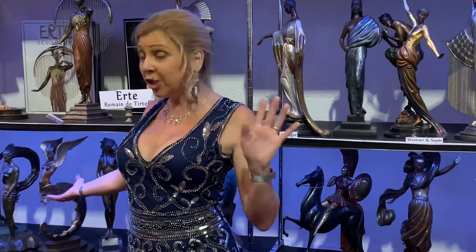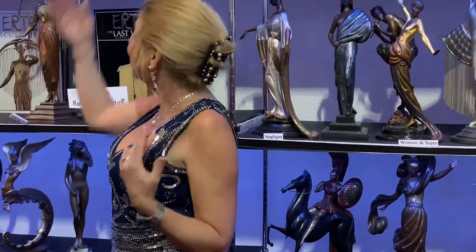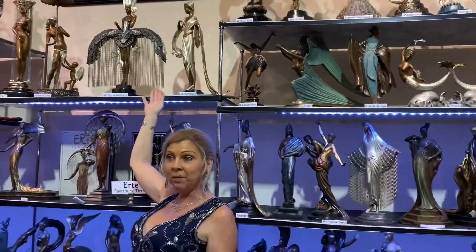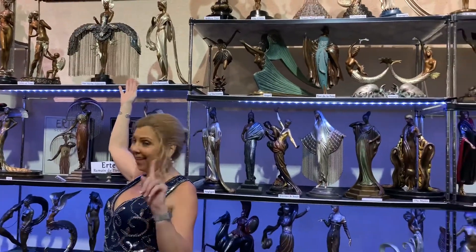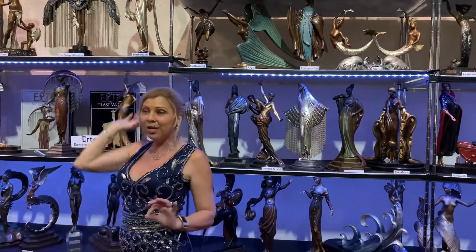They said you can't distribute that because the breasts are showing, so you had to go paint all the breasts off. Then Ertë recreated the label without a chest. Same with her Secret Admirers — originally Ertë had men under her skirt, but not in America. They said no, and we got birds instead.